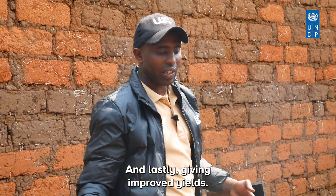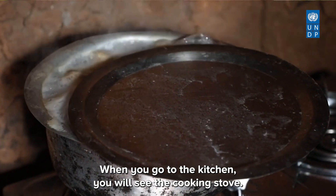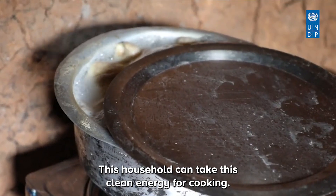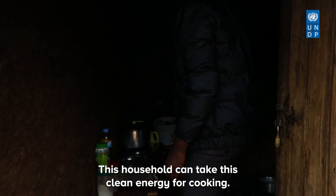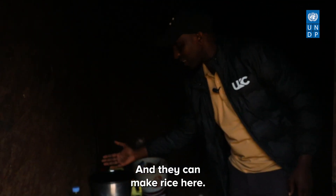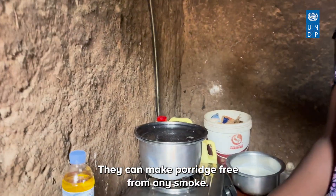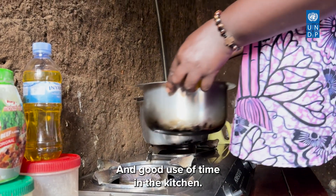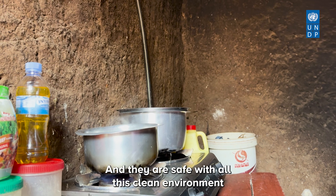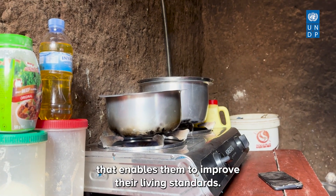When you go to the kitchen, you will see the cooking stove powered by clean energy from the biogas digesters. This household can use this clean energy for cooking — they can make rice, potatoes, cook milk, make tea, make porridge — all free from any smoke. Good use of time in the kitchen, and they are safe in this clean environment, which enables them to improve their living standards.